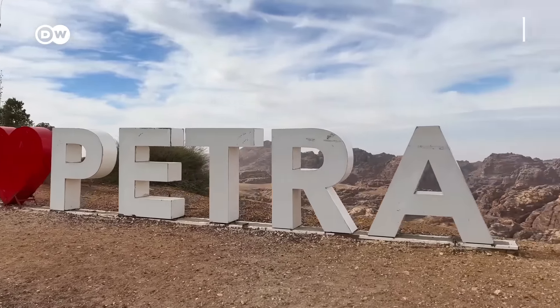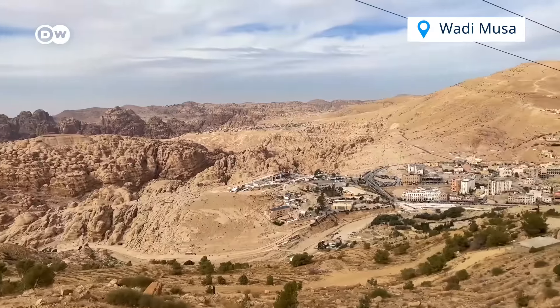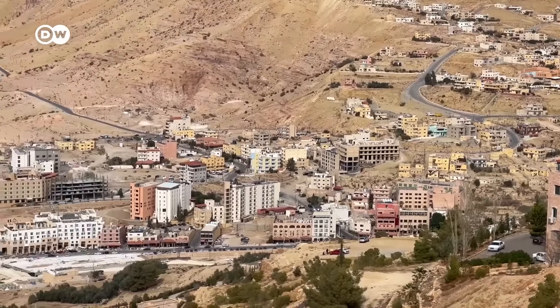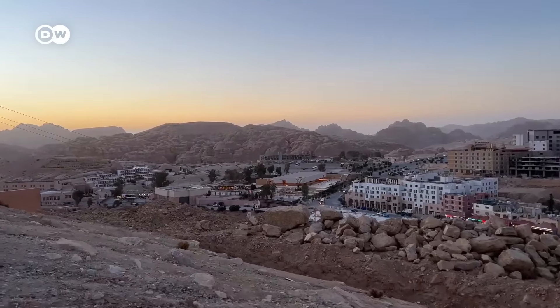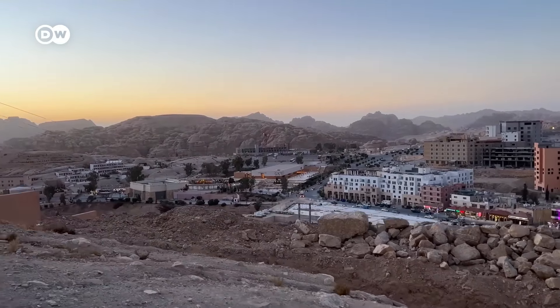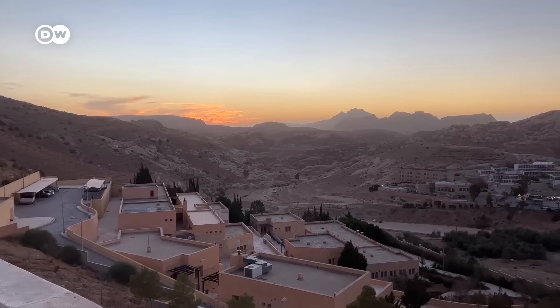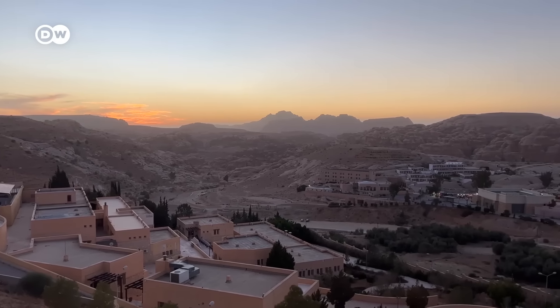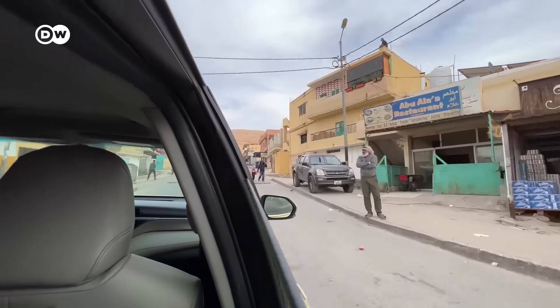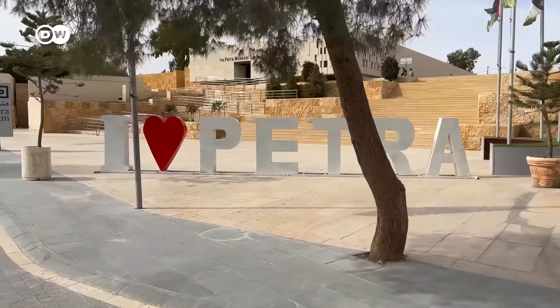Petra is located near the town of Wadi Musa, which means the Valley of Moses. If you're coming to see Petra, you'll most likely have your accommodation somewhere in Wadi Musa, as you can't stay in Petra itself. As tourism is one of the main sources of income in Jordan, you can find many hotels, souvenir shops, restaurants, and taxis within a short radius of Petra itself.